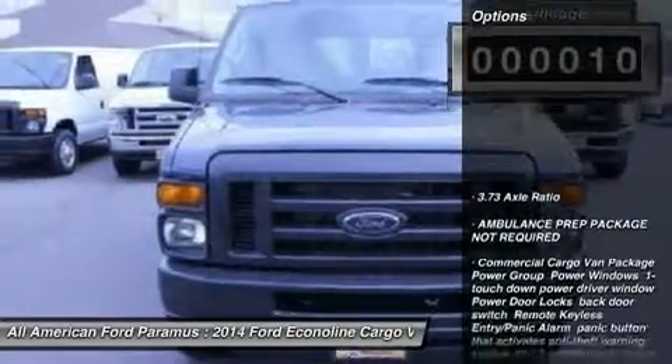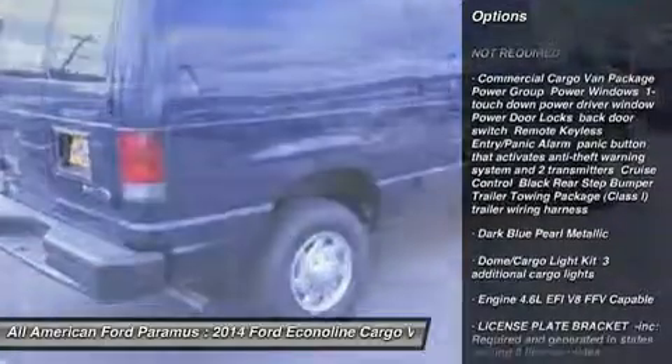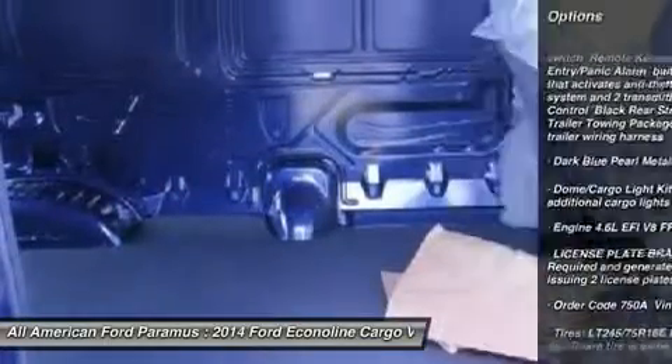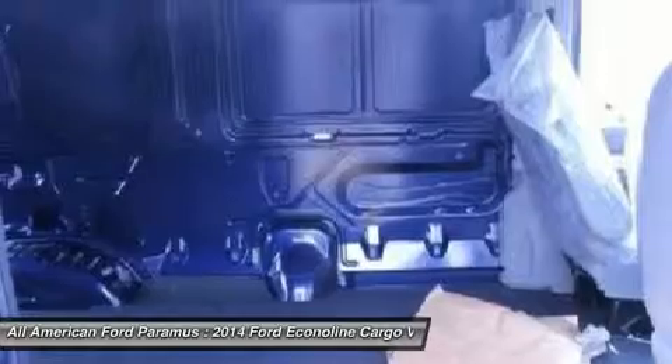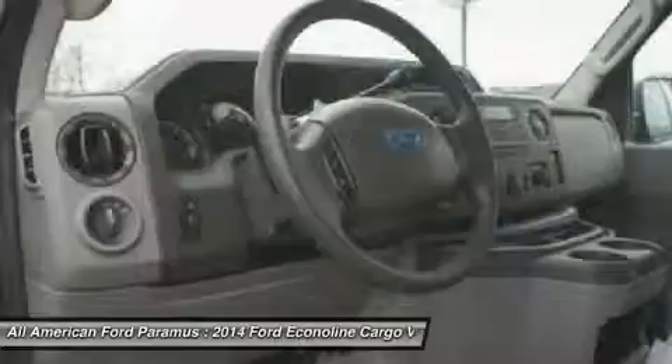Here are some of this vehicle's great options: stability control, traction control, anti-lock braking system, air conditioning, power steering, adjustable steering wheel, four-wheel disc brakes, AM/FM stereo radio, bucket seats, and intermittent wipers.